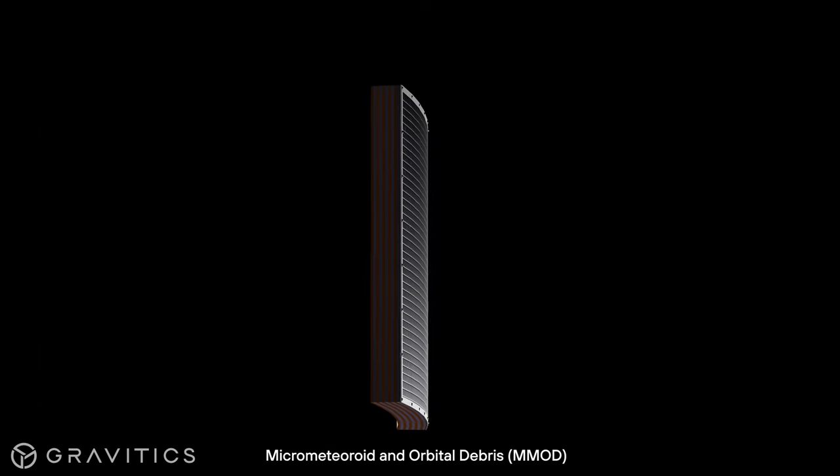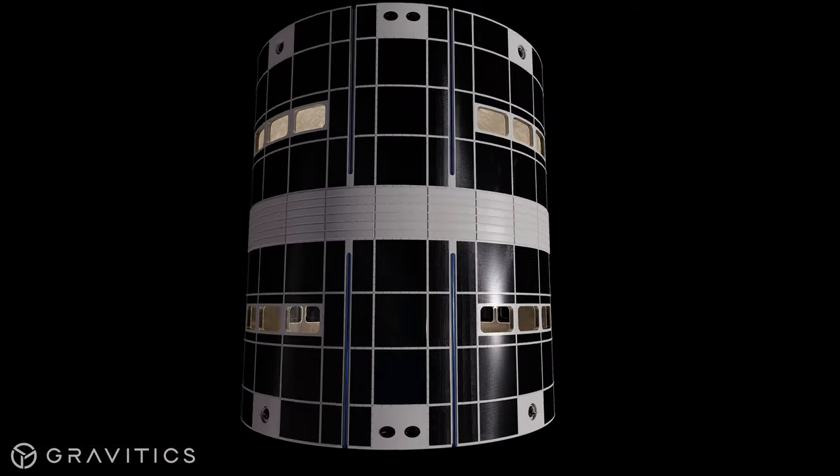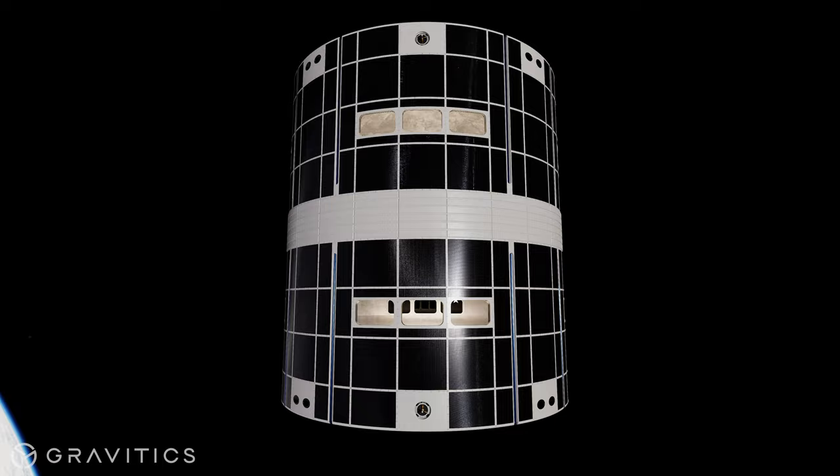Gravidix is leveraging NASA's MMOD shielding technology used on the ISS to develop our own protection against orbital debris right here in-house. MMOD shielding is the layer between the spacecraft and space. It has to manage incoming solar energy, thermal energy, radiation, and ballistic hazards on orbit.